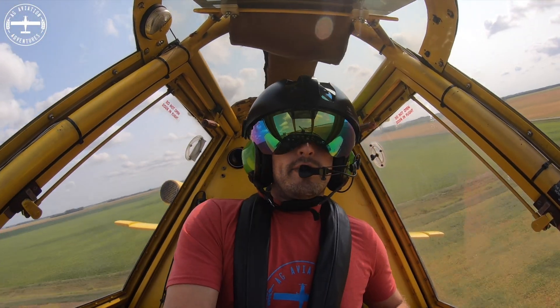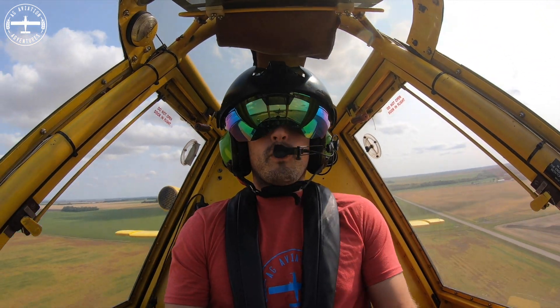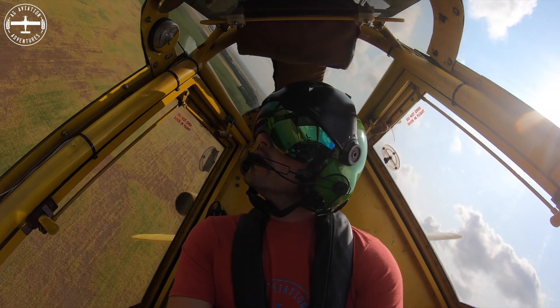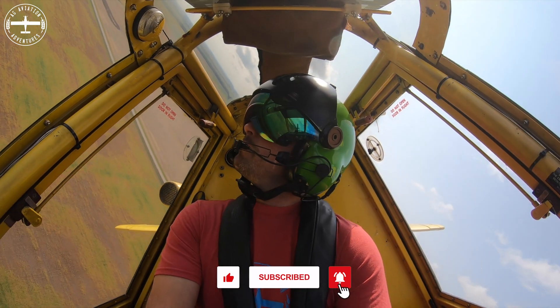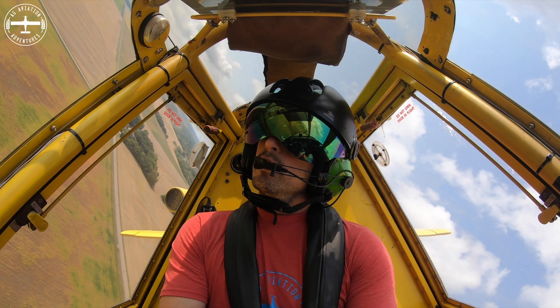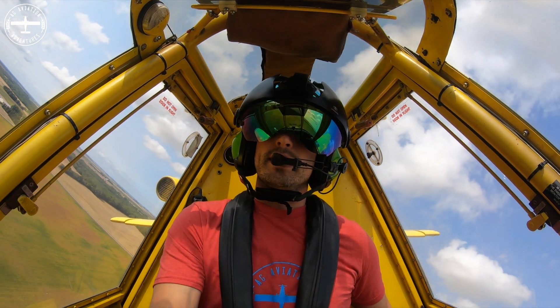If you guys have any questions about why I'm out here doing this or anything, just let me know — leave it in the comment section below and I'll get back to you. Make sure to subscribe, as well as give it a thumbs up if you like it. Appreciate you watching. I'm Tyson with Ag Aviation Adventures. Fly low and fly fast.